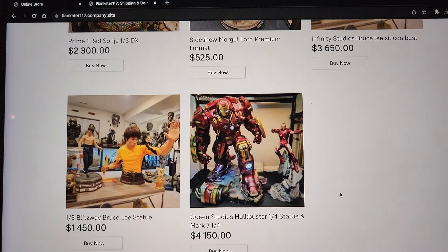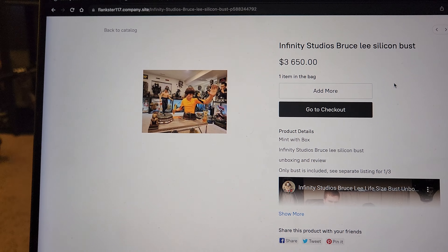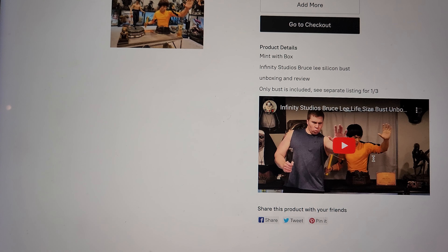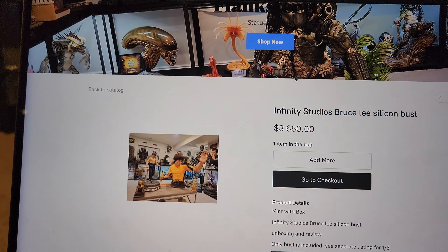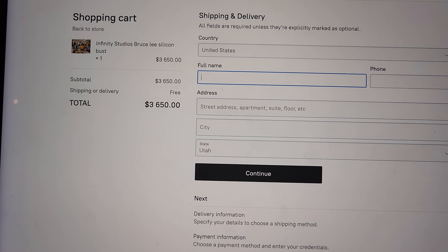I put a YouTube video on the site showing the collection, and here are all the products listed. For example, if you want to buy this Infinity Studios Bruce Lee silicone bust — mint with box — I include the unboxing and review, so you can watch it right within the website, which is really cool. Then you simply hit checkout.